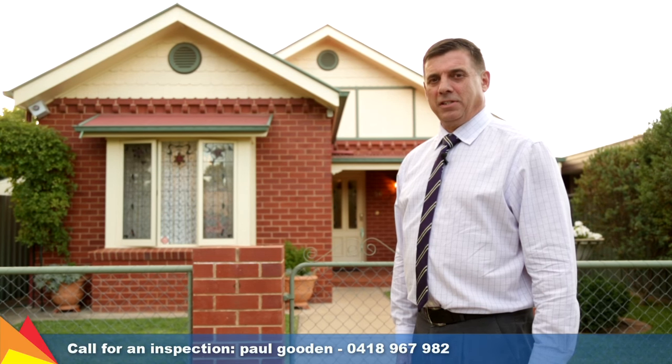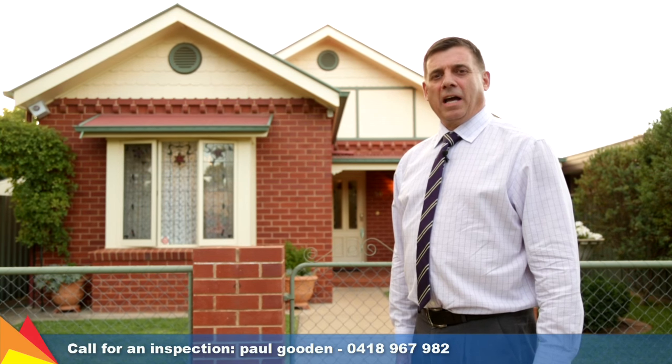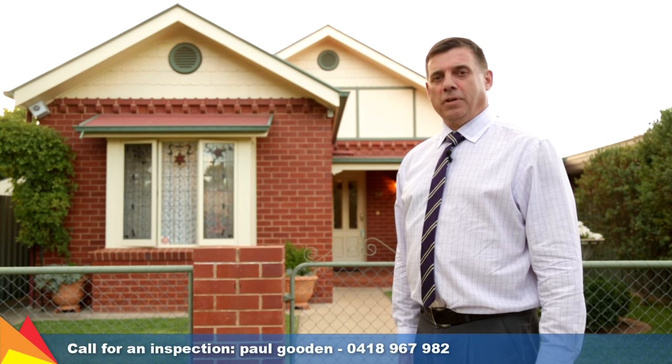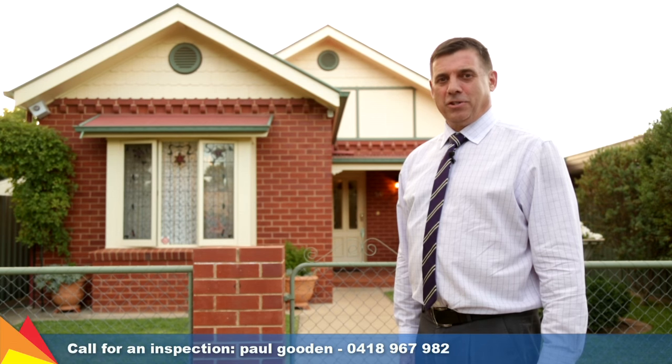Hi, I'm Paul Gooden from Fitzpatrick Real Estate. I'm standing in the very heart of Central Wagga. I'm at 56 Fox Street. I want you to enjoy a video tour with me. Sit back, relax and enjoy the show.